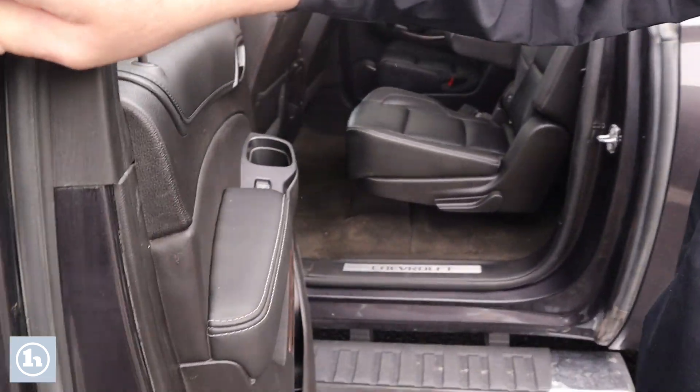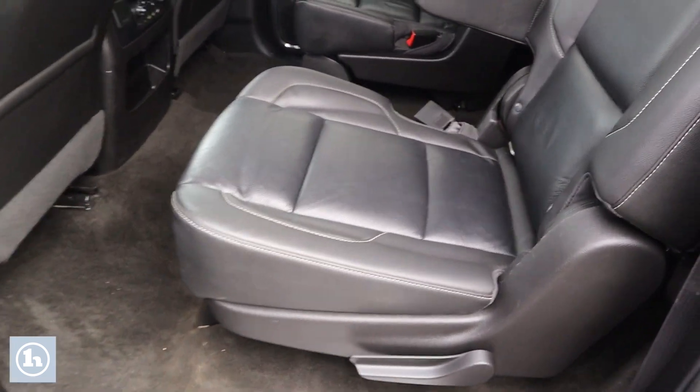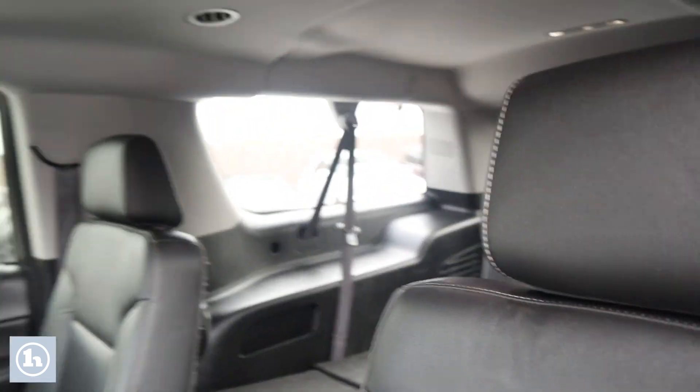We're going to open it up and show you the back — let you see all the room you've got back there. Captain's row seating in the second row, and then bench in the back. Lots of room, lots of things to occupy the kids and make your trip enjoyable.